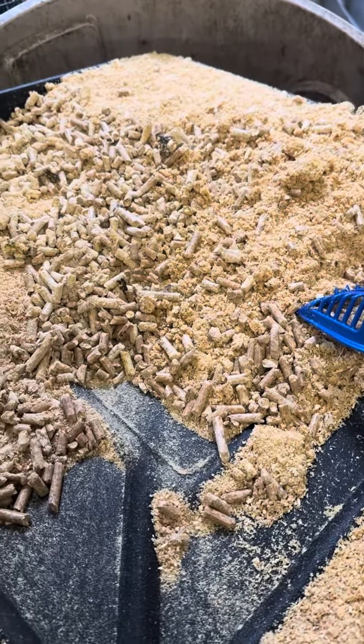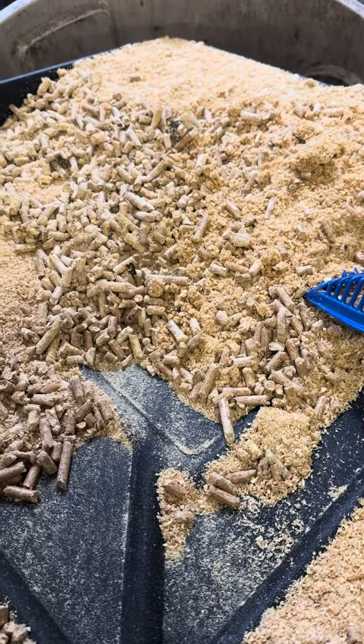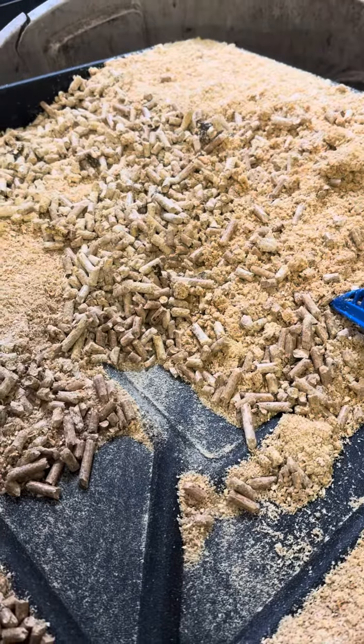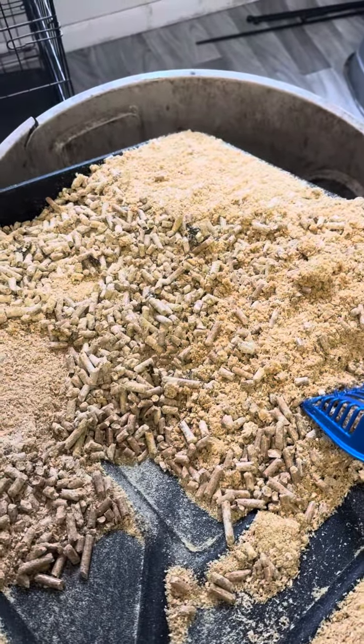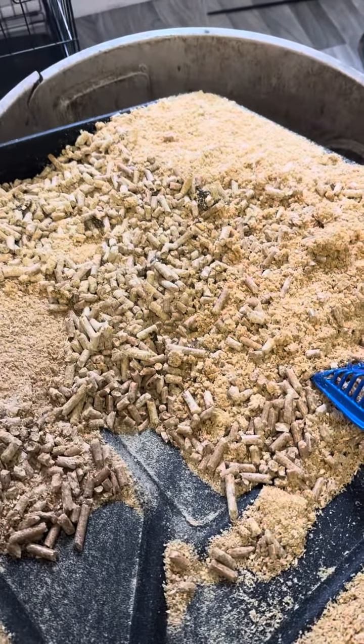Hey dog breeders, this is Terry from PatriotPups.org. For all of you dog owners and puppy owners potty training your pups, understand that at PatriotPups.org we're already potty training at the third week.